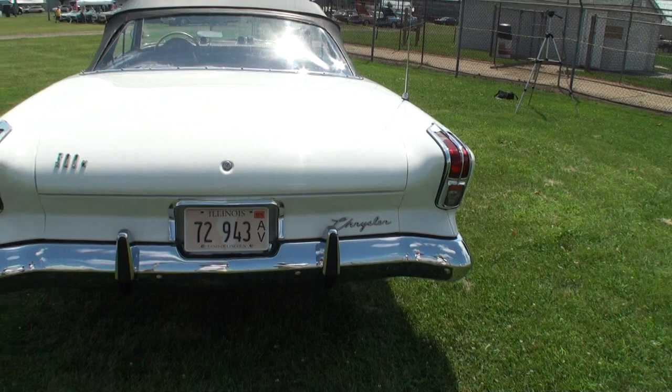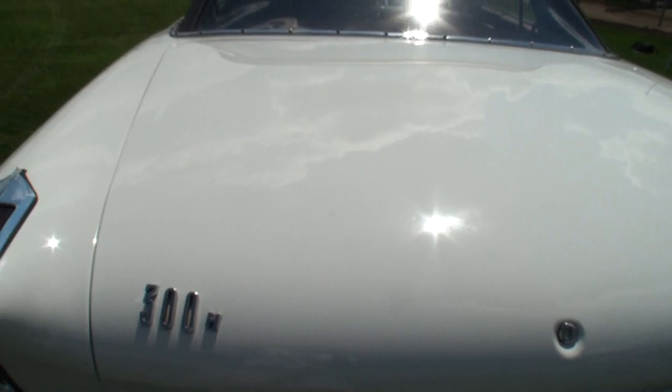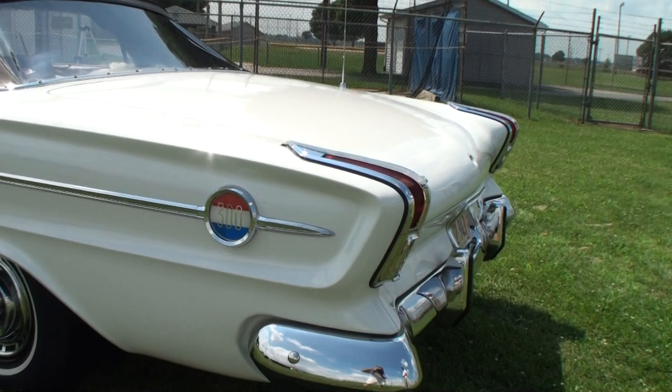Such a clean car. You've had it restored — how long ago was the restoration? Well, the first restoration was probably 30 years ago, and they redid it six years ago, bringing it up to show-class standards. Where does the gas go in? Is it behind the plate? Behind the license plate.